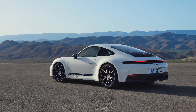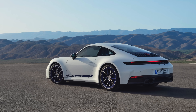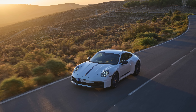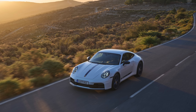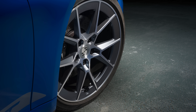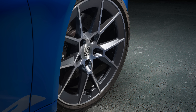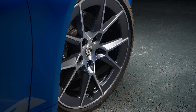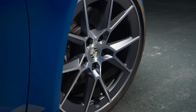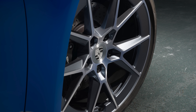Rear axle steering delivers low-speed agility and high-speed stability. It's been specifically tuned for the Carrera T and twinned with a more direct steering ratio on the front axle, significantly optimising handling. The standard PASM sports suspension is also tuned specifically to increase agility of the Carrera T. The T rides on bigger diameter wheels than the base Carrera — Carrera S spec, 20-inch front and 21-inch rear. Porsche has also bulked up the braking system with six-piston calipers at the front and 350 millimetre discs all the way around.